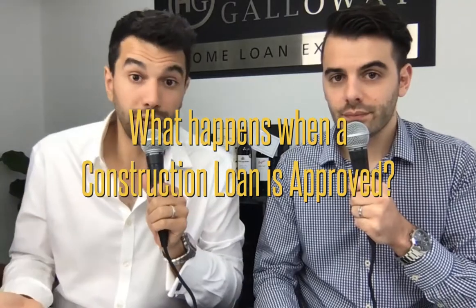But what happens once a construction loan is approved? There are going to be separate stages to the build where the bank is going to release payments in arrears of what the builder has done. They wait for the work to be done, then make the payment. This is to reduce risk — if the builder goes bust or something happens, you haven't paid for works that haven't been completed. It also gives the builder a chance to remedy works that might not be up to your standard or the bank's standard.